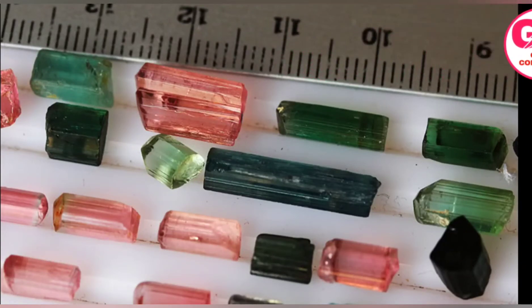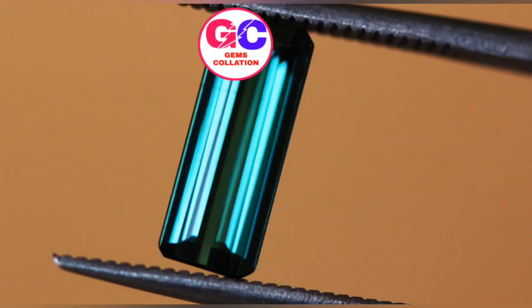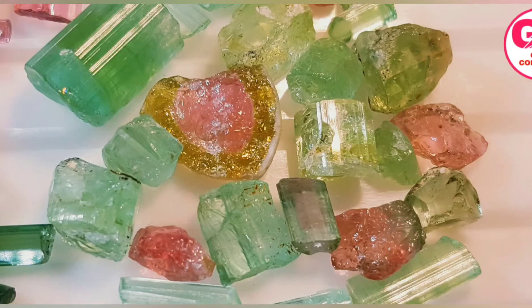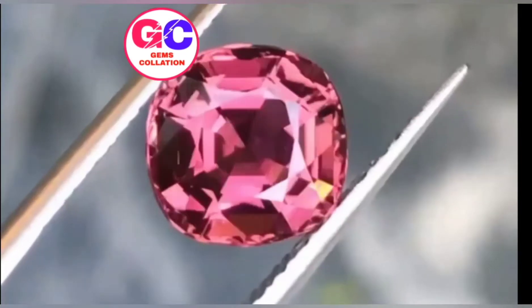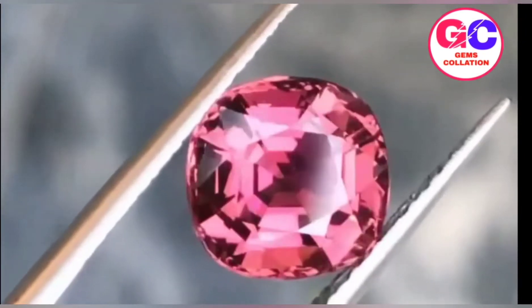Tourmaline was sometimes called the Ceylon Sri Lankan magnet because it could attract and then repel hot ashes due to its pyroelectric properties. Tourmalines were also used by chemists in the 19th century to polarize light by shining rays onto a cut and polished surface of the gem.